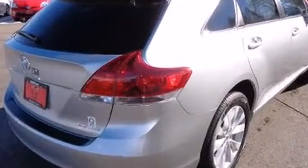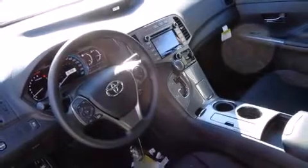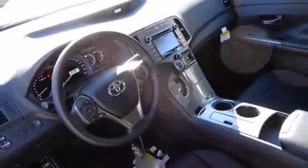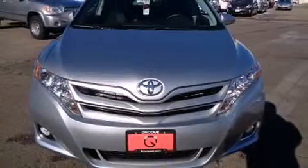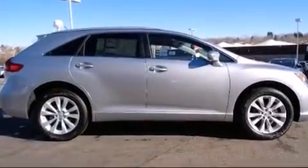Toyota ensures the safety and security of its passengers with equipment such as head curtain airbags, front and side impact airbags, traction control, brake assist, anti-whiplash front head restraints, ignition disabling, and four-wheel disc brakes with ABS.